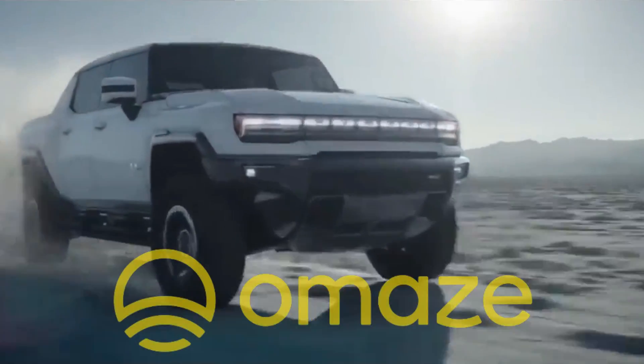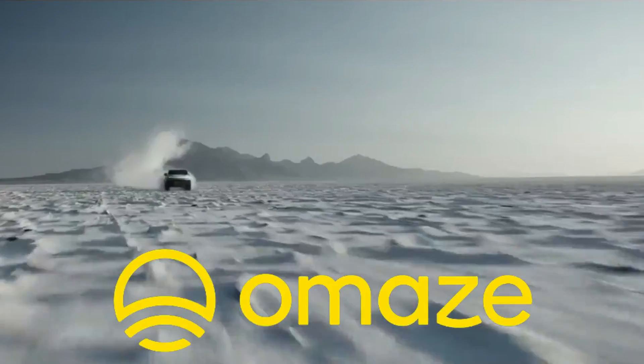Stay tuned for later in this video to see how you could win a GMC Hummer EV Edition 1.